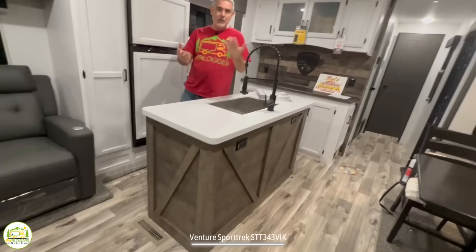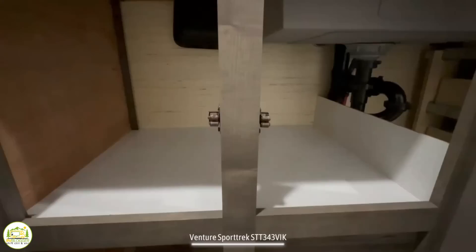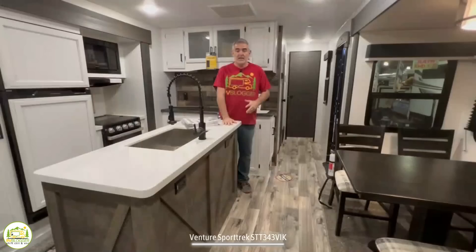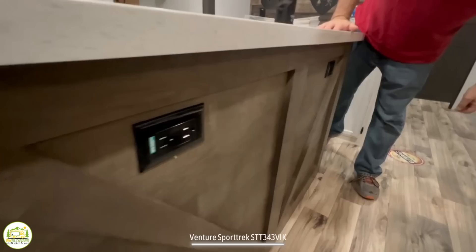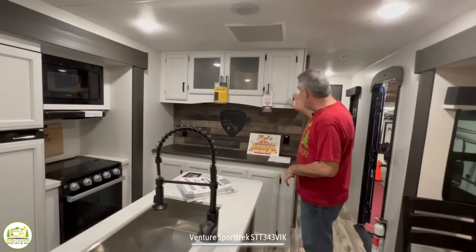The kitchen features an island in the middle, giving lots of extra countertop space with a very large sink and a pretty faucet that doubles as a sprayer — easy for washing dishes. On this side of the island there are three cabinet doors with plenty of storage underneath, and a bank of four drawers for kitchen utensils. On the back side of the island there are a couple of electrical receptacles, great for plugging in a blender for margaritas.